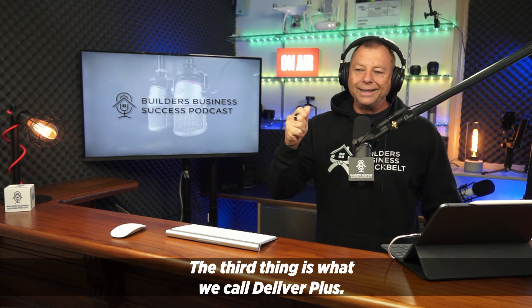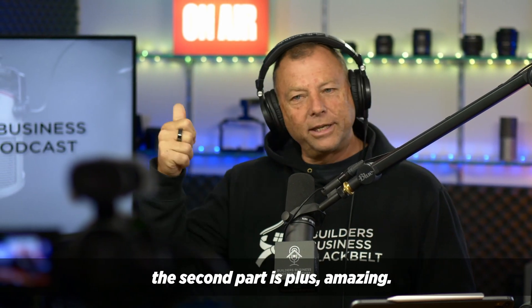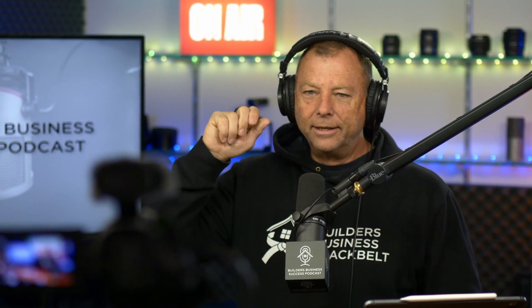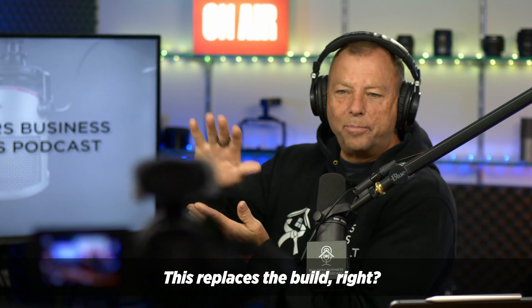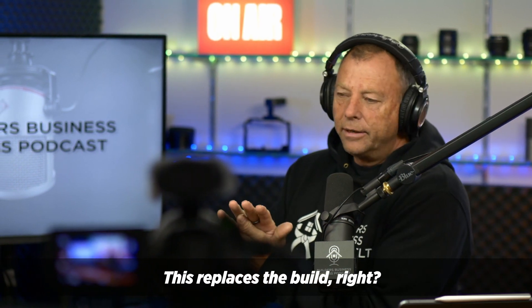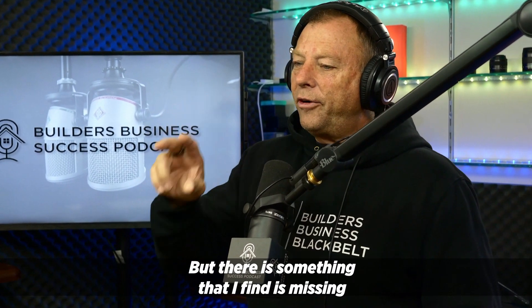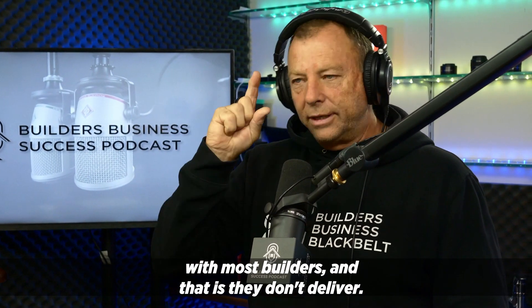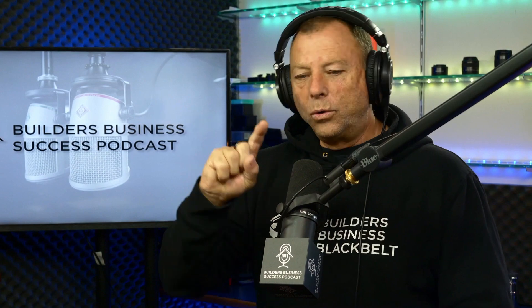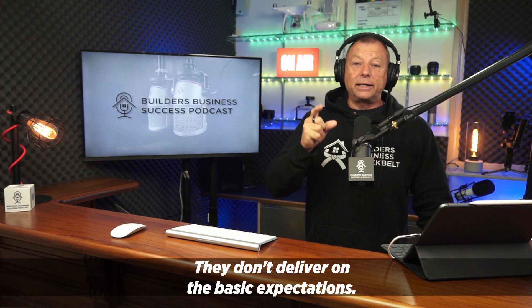The third thing is what we call deliver plus. It's two parts — the first part is deliver, the second part is plus. So what do I mean by deliver? This replaces the build. I know you know what you're doing when you're building a house. But there is something that I find is missing with most builders: they don't deliver on the basic expectations.